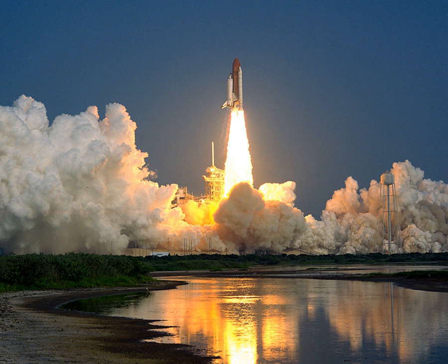The mission details of STS-28 are classified, but the payload is widely believed to have been the first STS-2 communications satellite. The altitude of the mission was between 295 km and 307 km.